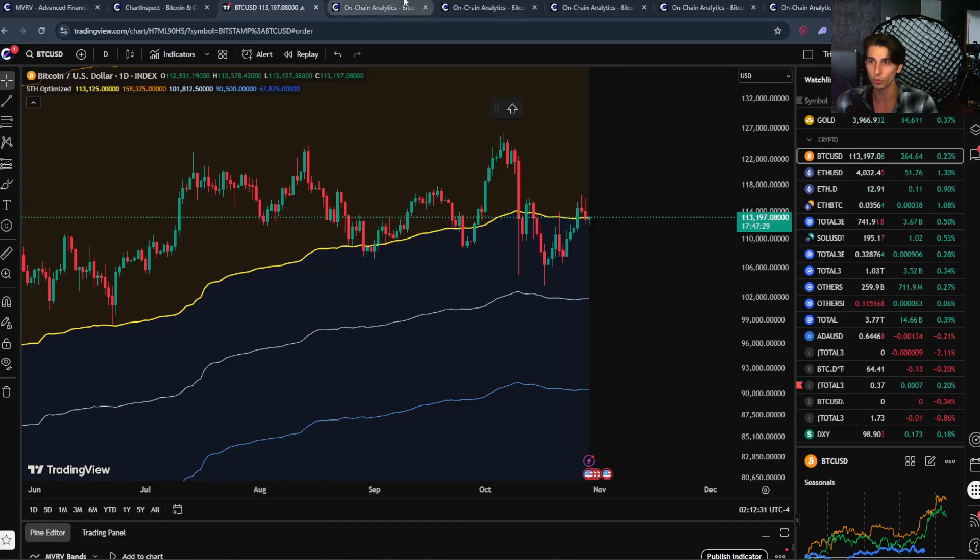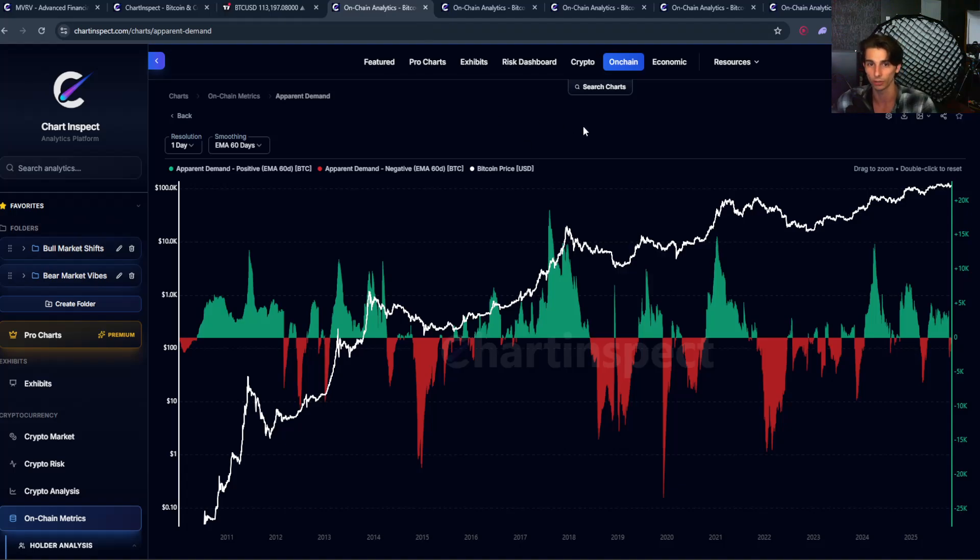Plus, I'm going to show you a new metric on the website called apparent demand, which reveals whether buyers are strong enough to absorb the supply hitting the market. So let's dive straight into the charts.